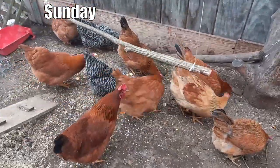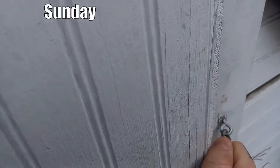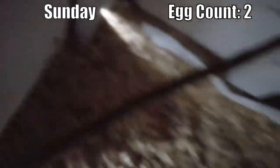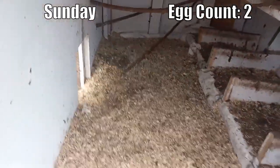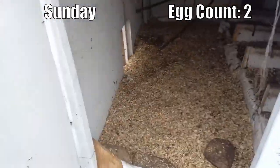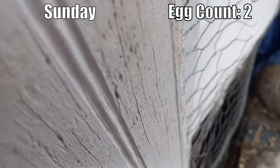We'll check back tomorrow and see what's on the menu for Monday. We'll also track egg numbers every day. Sunday morning, first thing during the day, we start out with two eggs — super fresh, both warm. All right, two eggs this morning. We'll check back in this evening and see how many we get then.